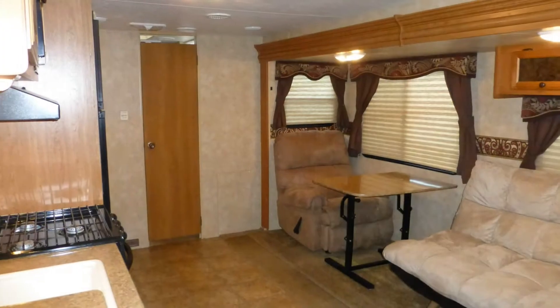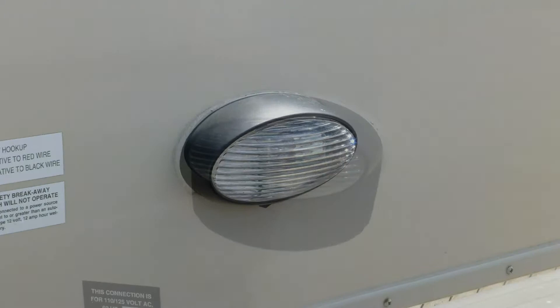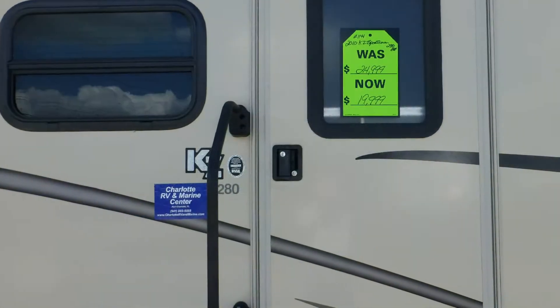Immediately upon entering this travel trailer, you'll feel the luxury surround you. Safety features include exterior security lighting and an entry-door deadbolt.